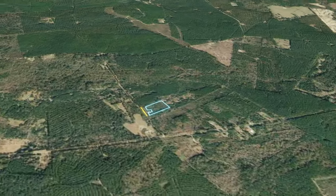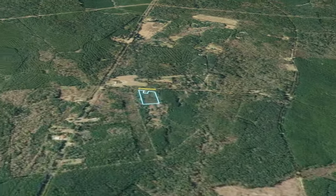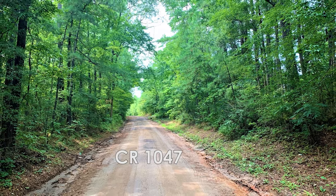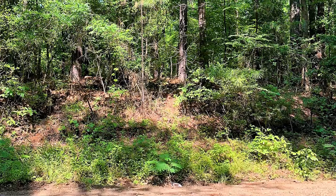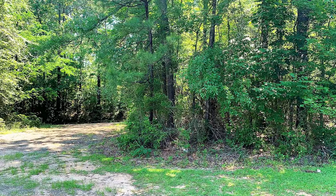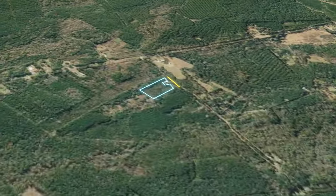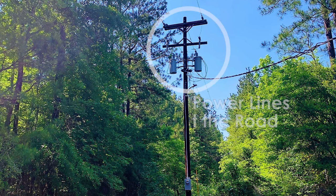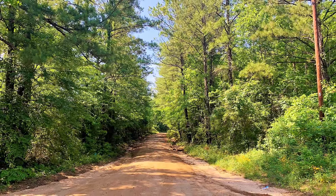This unrestricted 4-acre property is shaded with native hardwoods and features 400 feet of road frontage along County Road 1047. Because this property is unrestricted, you'll be able to enjoy your property in a variety of ways, including staying in your RV or camper, bringing your mobile home, or building a traditional home. You can use your property now with your RV and then build your dream home when you're ready to move in. This property has access to power at the road, serviced by Minton Electric Co., and water service is also available through Jamestown Water Supply Corporation.